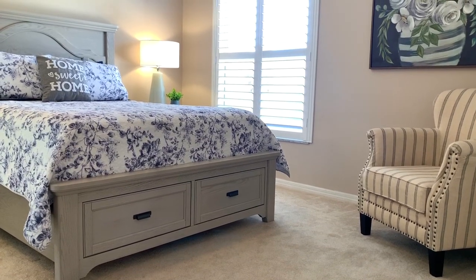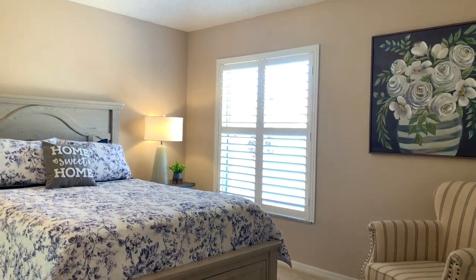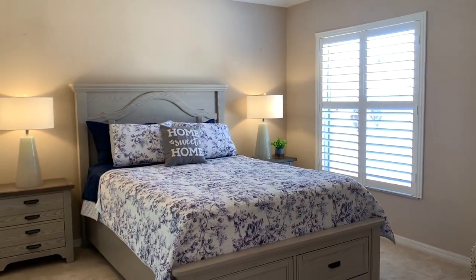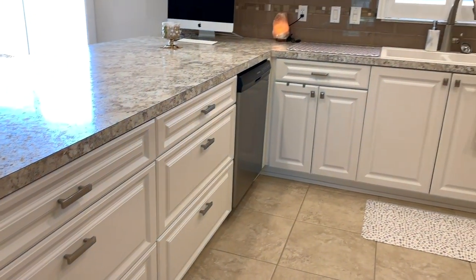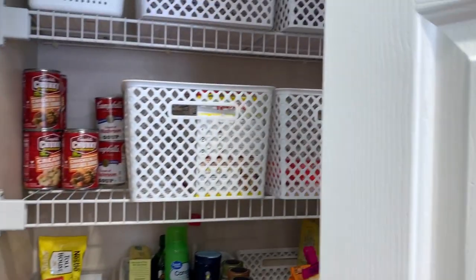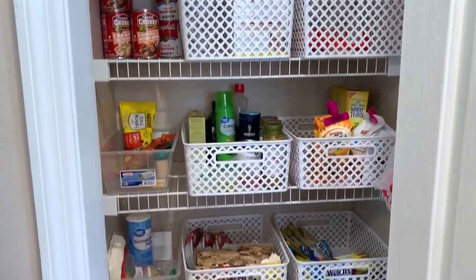Here's the master bedroom pretty much complete — we are pretty happy about that. Here is a more complete view of the kitchen and the counter space that we have. And here is the little pantry; I got the white baskets from Walmart which keeps everything organized.